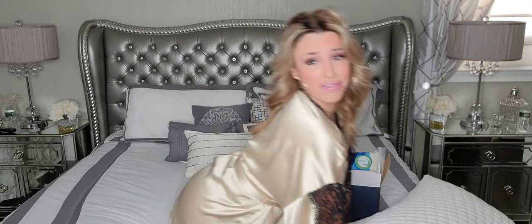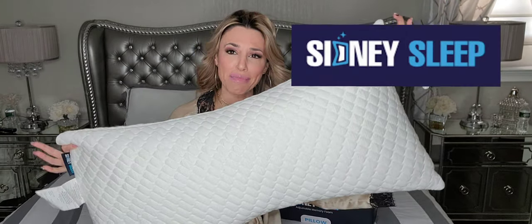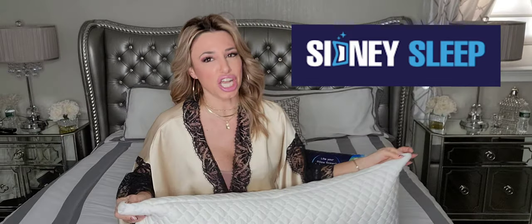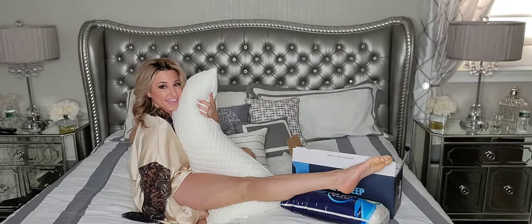I'm doing a review! So you're probably wondering, why does Danielle look like Farrah Fawcett from 1985? It just doesn't... I want to introduce to you the sexiest pillow on the market. You ready for it? In three, two, one. Boom! This is the Sydney Sleep Curved Adjustable Pillow. Makes me want to wrap myself in it like this.